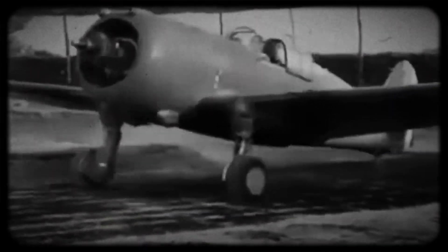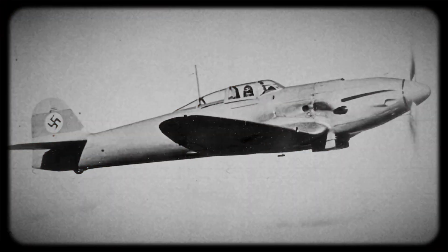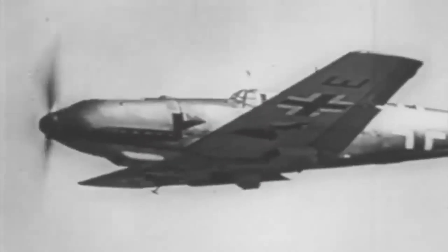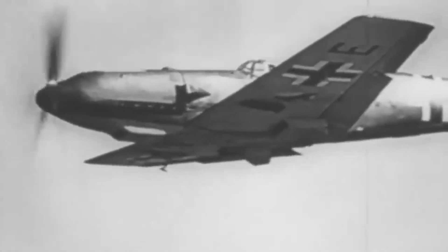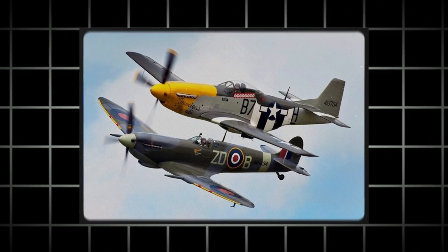The FW 190 was widely recognized for its impressive speed and exceptional climbing prowess. It was capable of reaching speeds of 426 miles per hour and ascending to altitudes surpassing 37,000 feet. Its impressive performance characteristics made it a formidable competitor against allied fighters such as the Spitfire and the P-51 Mustang.